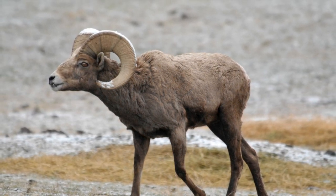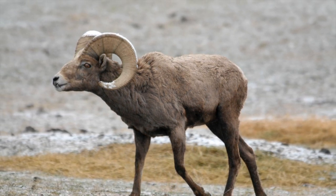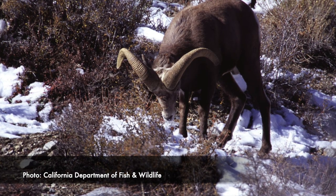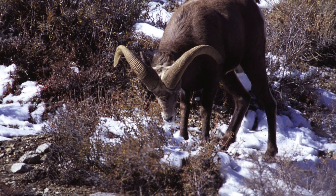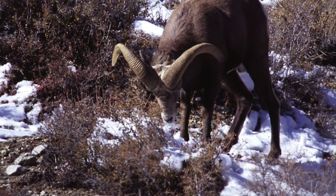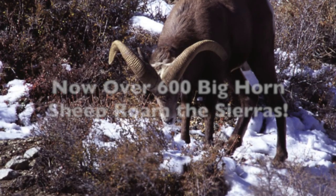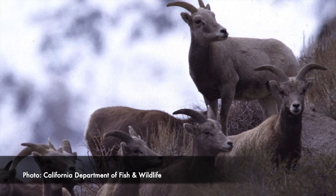In the late 1990s, there were only 125 bighorns still alive in the Sierras, with 20 of those in the Yosemite herd. Luckily, nowadays, thanks to conservation efforts, there are over 600 bighorns roaming the Sierras today, including, if you're lucky enough to see them, in Yosemite's Cathedral Range.